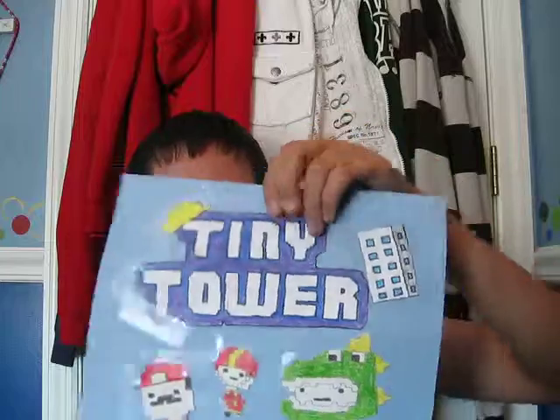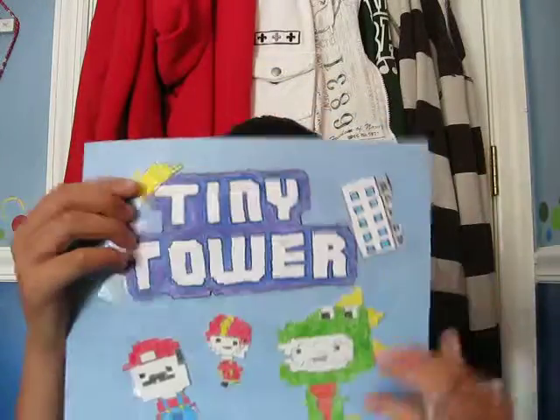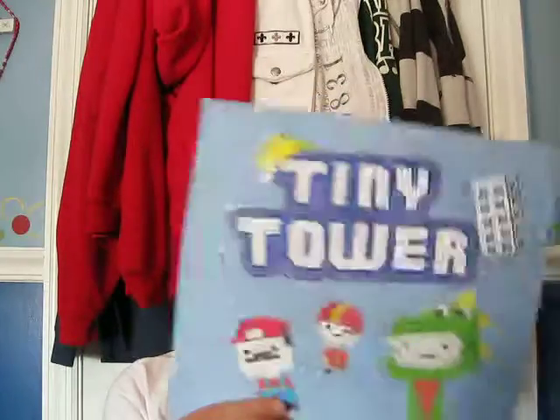Basically I have the logo of the tower, and then the construction hat right there. And then you have the dinosaur person, the football player, and the Mario.